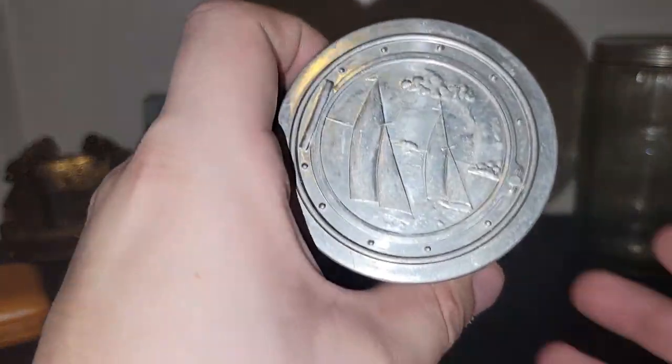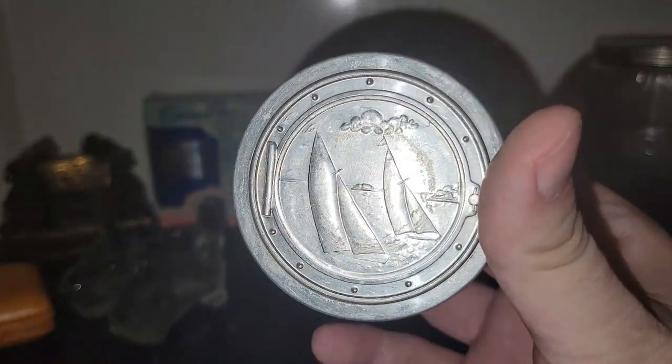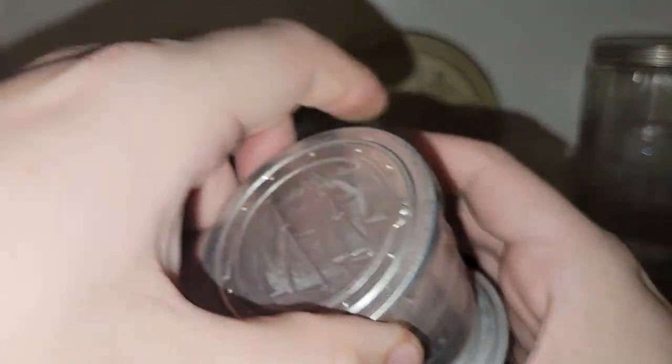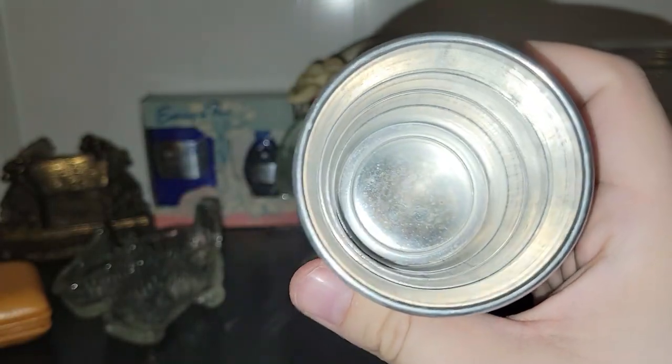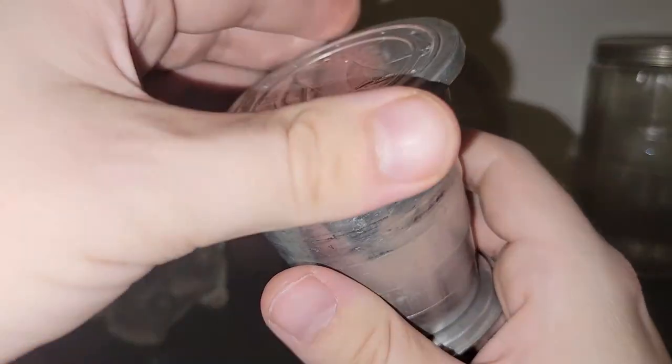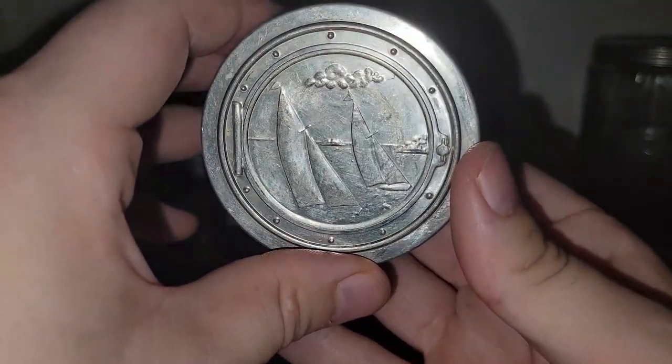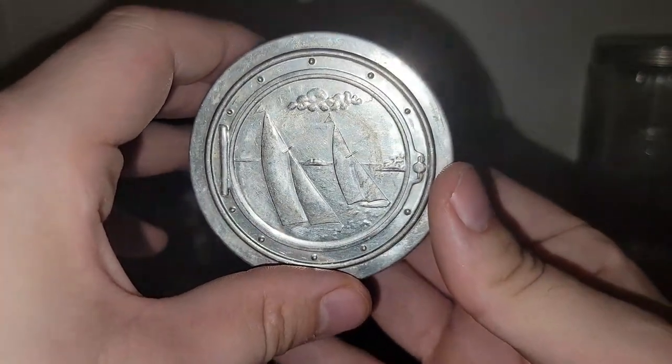This was really cool — it's an old child's collapsible cup. It collapses like that and you just pull it back up and you can drink a beverage out of it. It's made of cast aluminum, so it's very thin metal, but I love the nautical theme of it so I went ahead and picked that up.